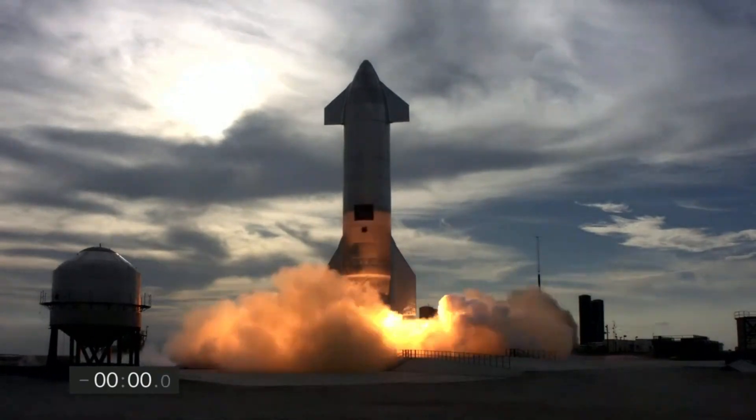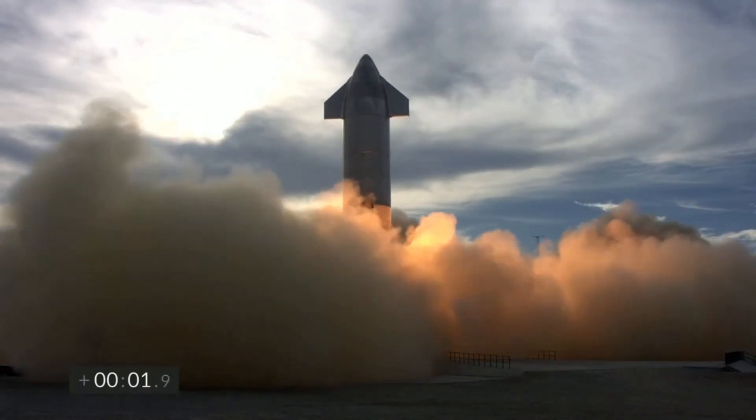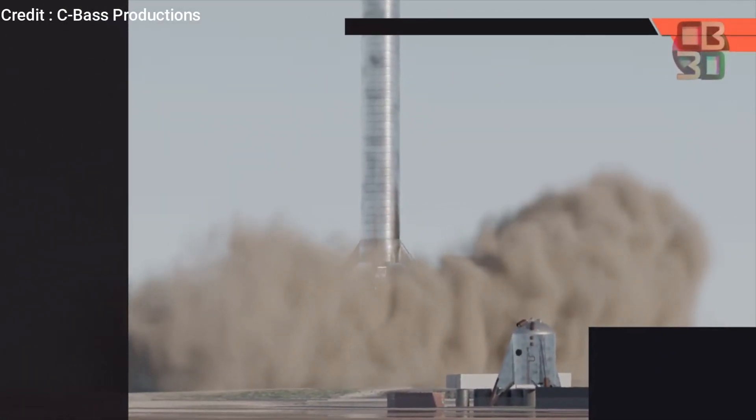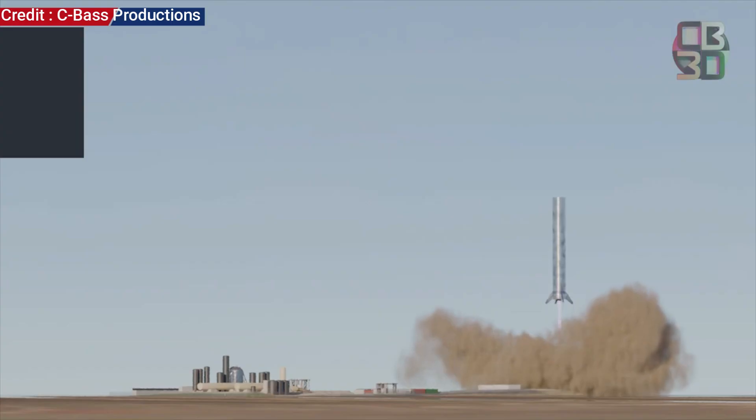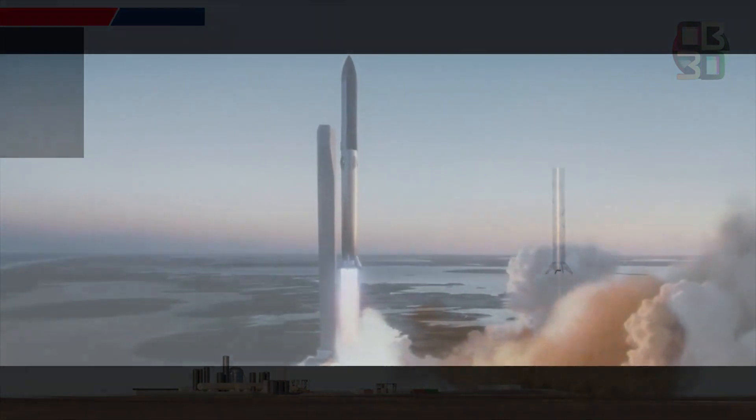Starship SN11's failure will surely push future plans a bit, but it does look like it won't be too long before we see the next Starship flight. In the near future, we will also see some Super Heavy booster tests along with the completion of the orbital launch mount's construction. We can assume with fair confidence that Starship will attempt the orbital flight test this year and show some more fireworks in the process.